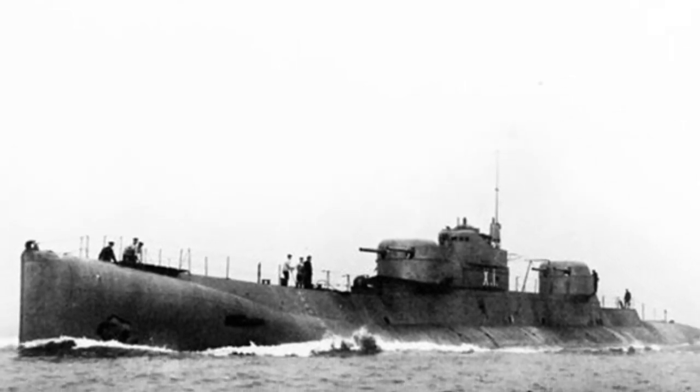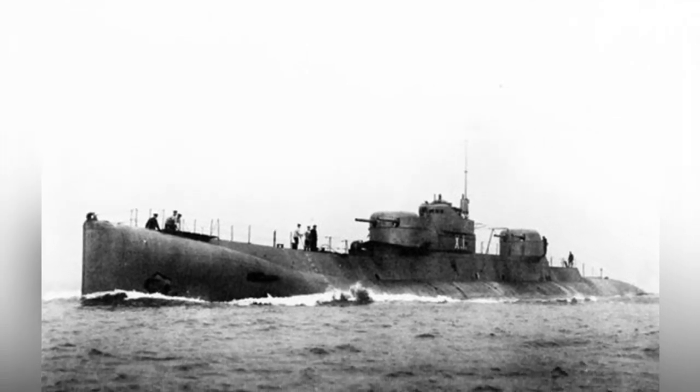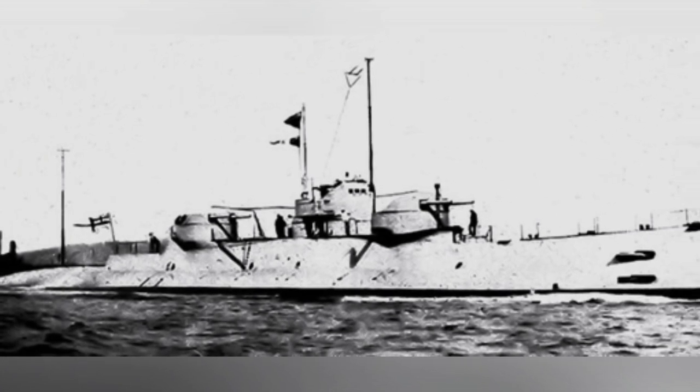In 1915, the United Kingdom proposed the concept of a cruiser submarine, which was essentially a cruiser from the age of sailing warships used for plundering merchant ships. It had basic armament to deal with standard escort weapons, and could rely on its speed advantage to escape if encountering enemy main warships.